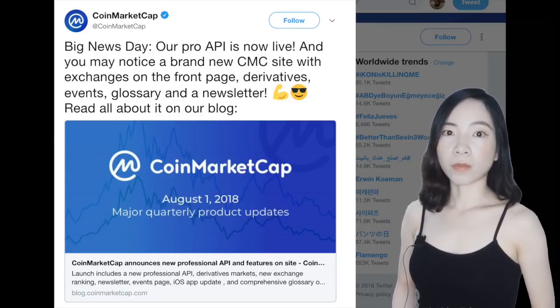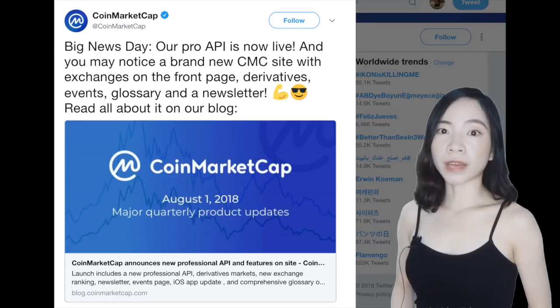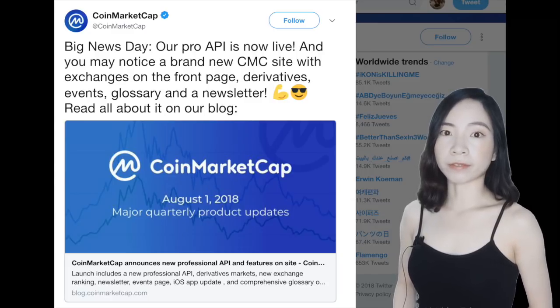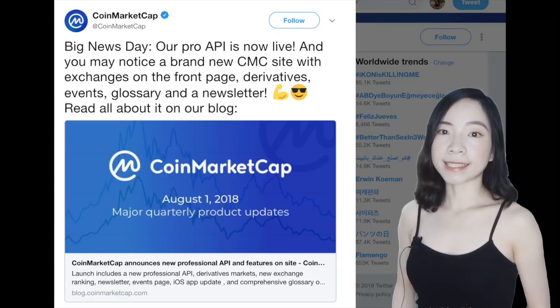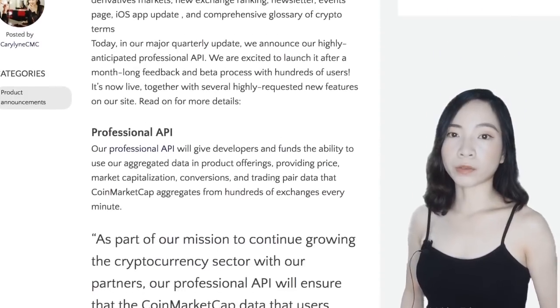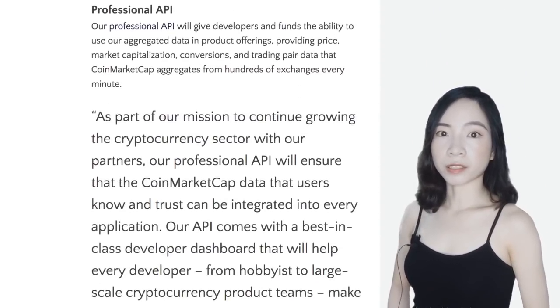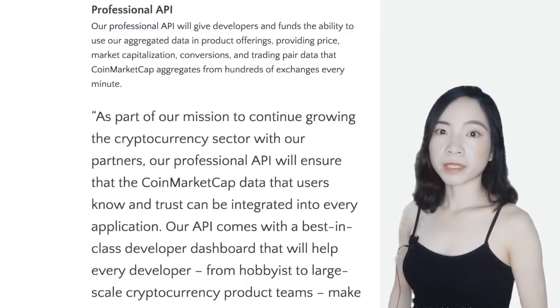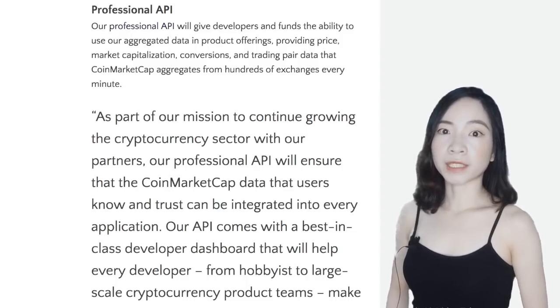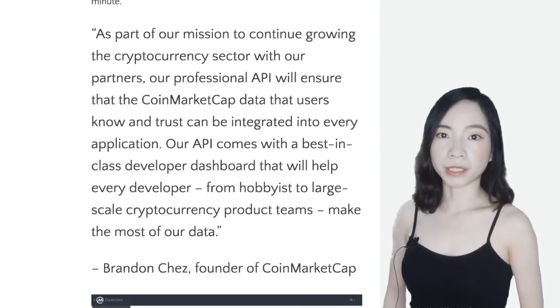The vice president of marketing at CoinMarketCap said the new professional API is a result of inbound requests from developers and funds looking for a more robust API that can scale with their offerings. The new API is now available at three off-the-shelf tiers, from $79 to $699. Once subscribed, developers and funds will have the ability to utilize CoinMarketCap's data aggregated from hundreds of crypto exchanges.